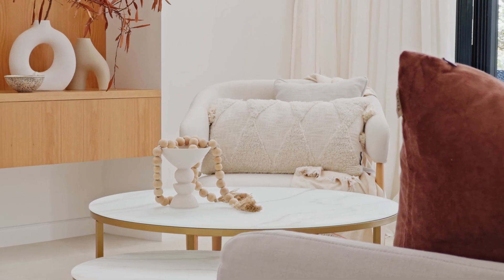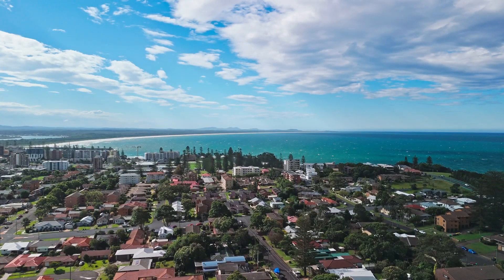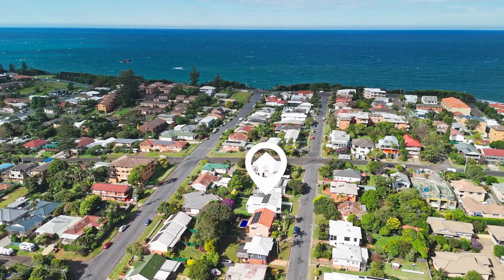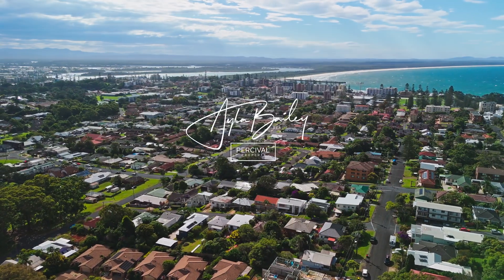Artfully exquisite and ideally located, just a short stroll to an array of spectacular beaches. Don't miss the opportunity to inspect this first-class property. Please call exclusive marketing agent Ayla Bailey today.